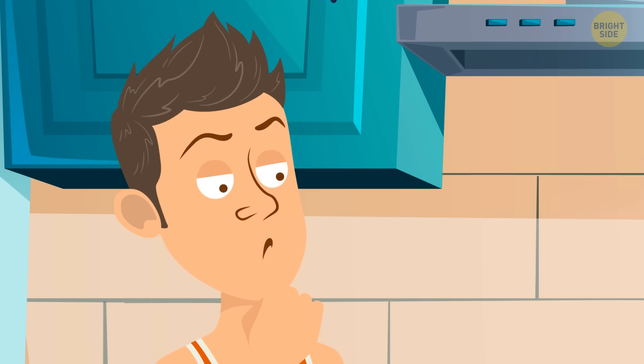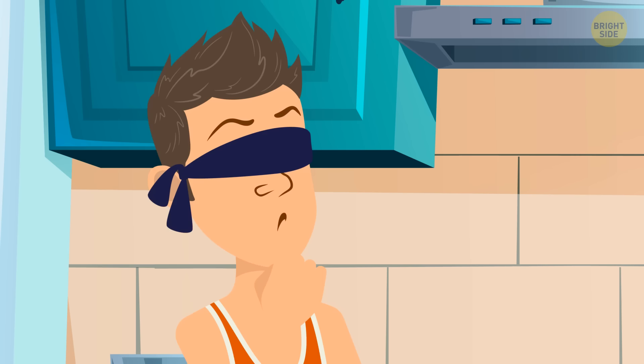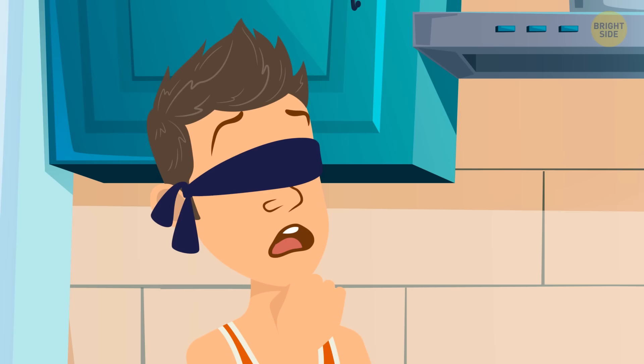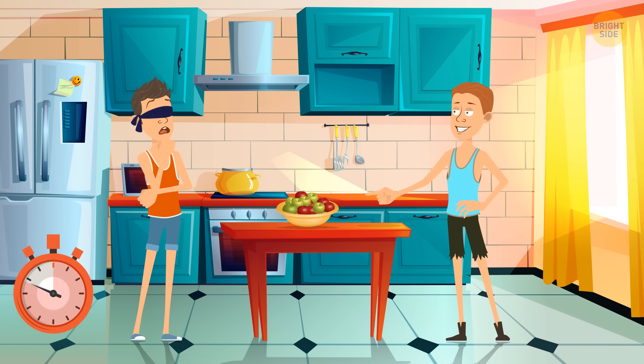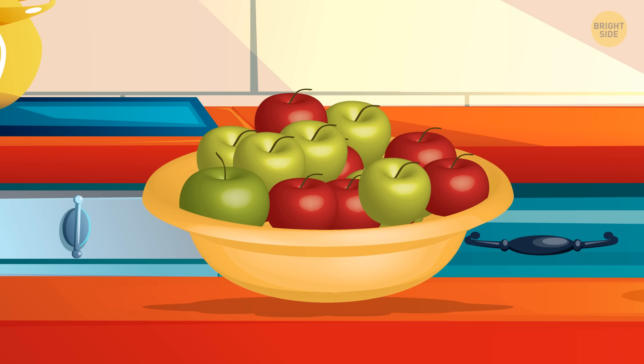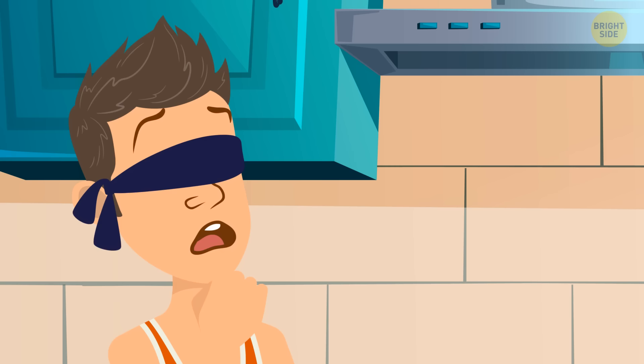Two friends, Eric and Angus, decided to play. On the table was a plate with 11 green apples and 7 red apples. Eric was blindfolded and needed to grab some apples. How many should he take to guarantee two apples of the same color? The total quantity doesn't matter — there are only two colors. If Eric takes three apples, there will be at least two of the same color for sure.